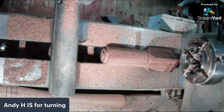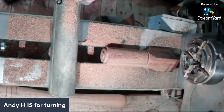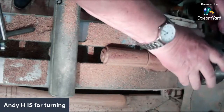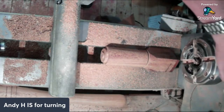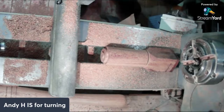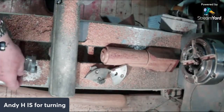I've got to change the jaws - just because the timber wasn't quite big enough to fit the normal C jaws that I tend to use for nearly everything. So I've got to swap them over to the F jaws, which have a much smaller capacity. These ones you can see probably have a much smaller capacity.